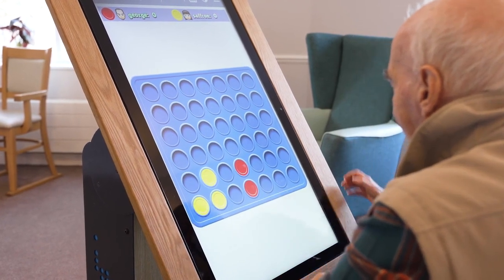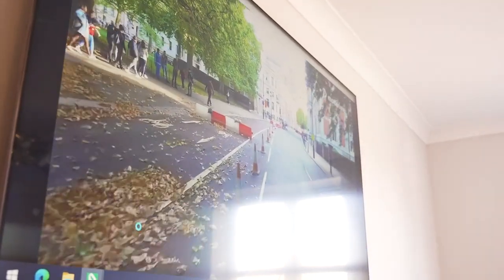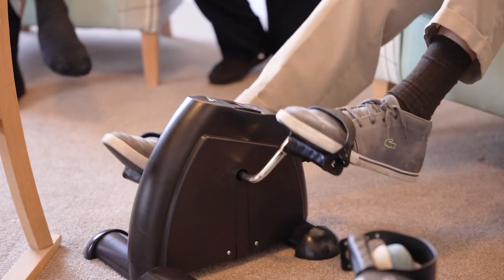We have motor tech bikes and Immerse Health VR headsets which enable residents to enjoy gentle exercise whilst virtually travelling to their favourite places.